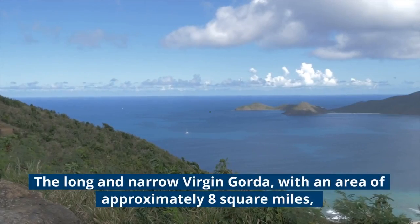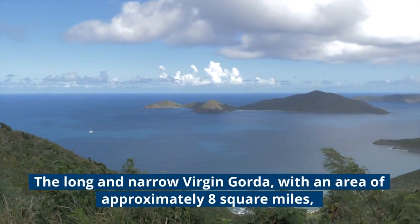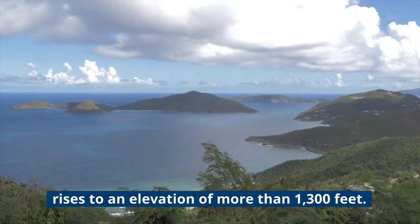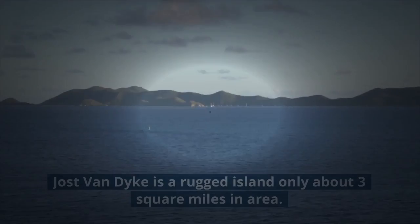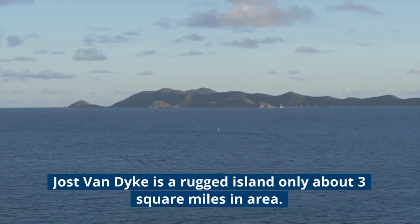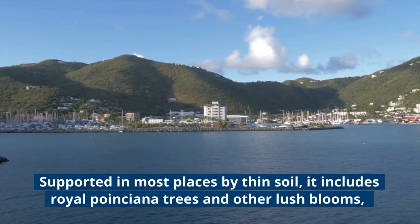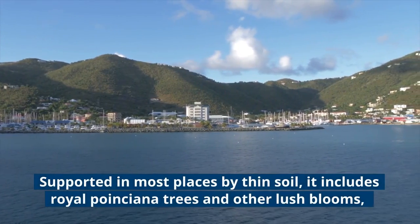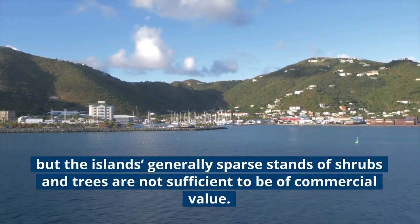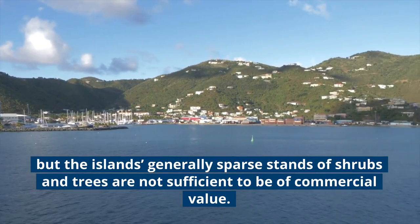The long and narrow Virgin Gorda, with an area of approximately 8 square miles, rises to an elevation of more than 1,300 feet. Joost van Dyke is a rugged island only about 3 square miles in area. Supported in most places by thin soil, it includes Royal Poinciana trees and other lush blooms, but the islands' generally sparse stands of shrubs and trees are not sufficient to be of commercial value.